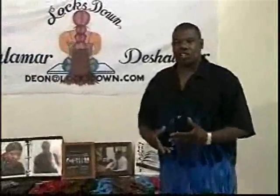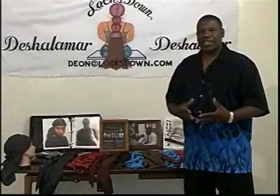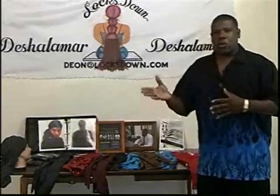Hello, everybody. My name is Dion Lieutenant and I'm the designer of a new hair care product on the market called the Locks Down. The Locks Down is a hair care accessory designed for people with shoulder length hair or longer. The Locks Down is a fashion conscious accessory that you can wear with anything you're wearing.